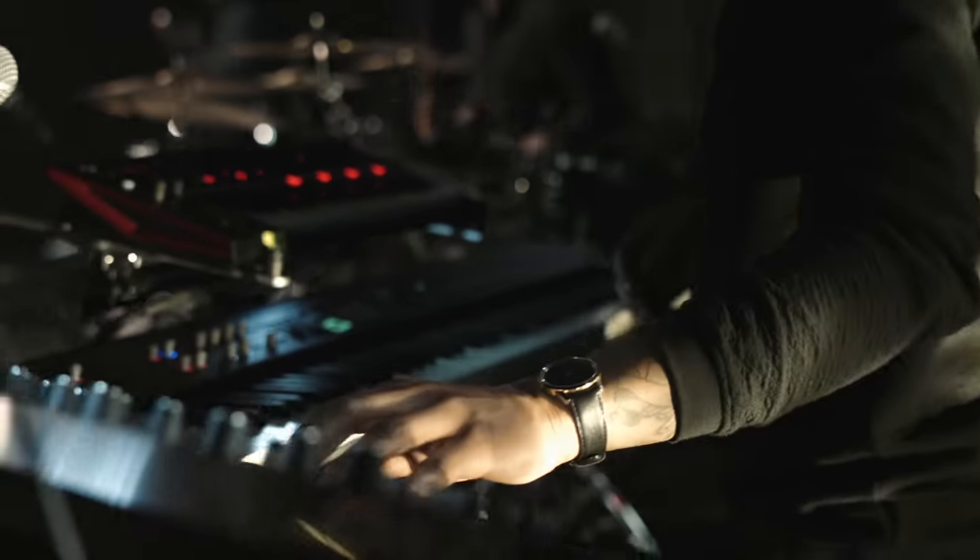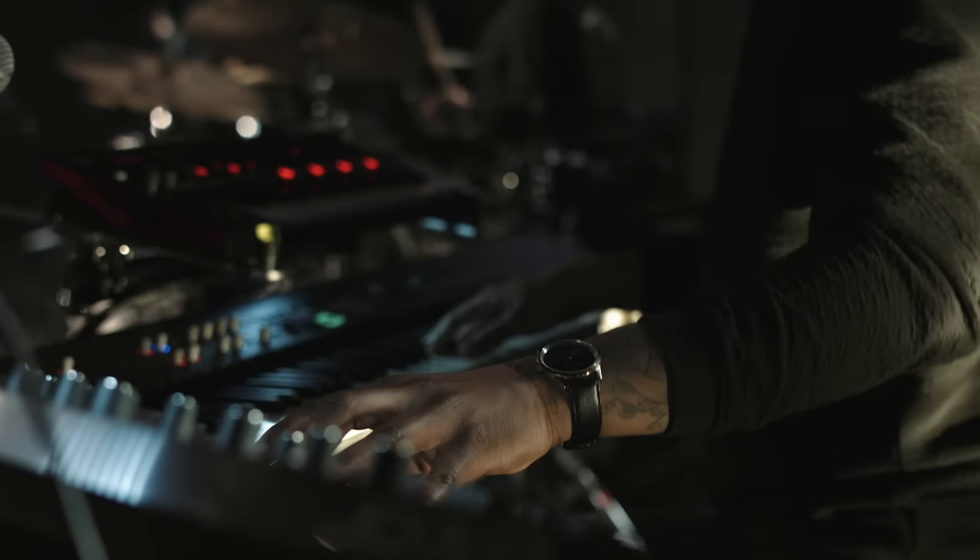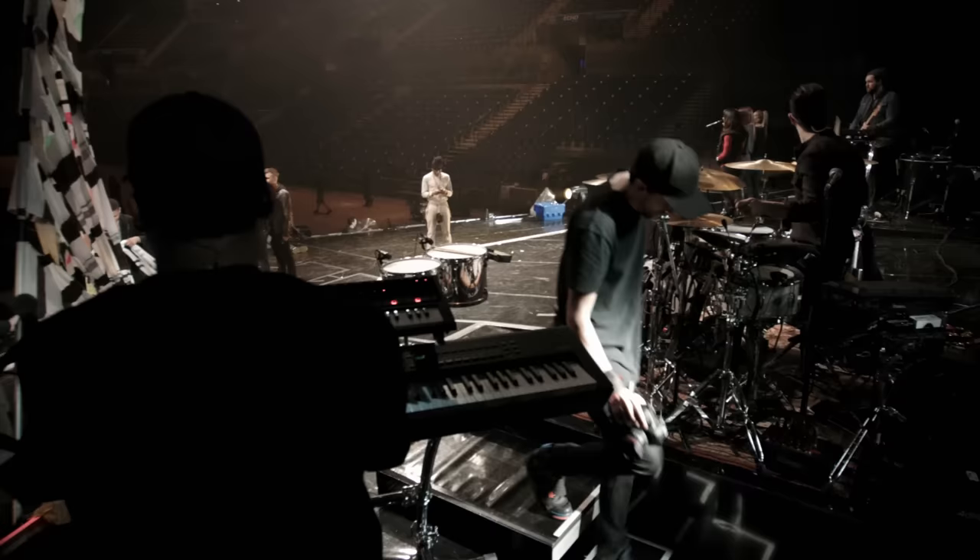I'm going to talk you through my kit, the electronics that I use and the relationship between acoustic and electronics and my take on that. My setup is basically powered by the SPD-SX. I use it in an unconventional way.